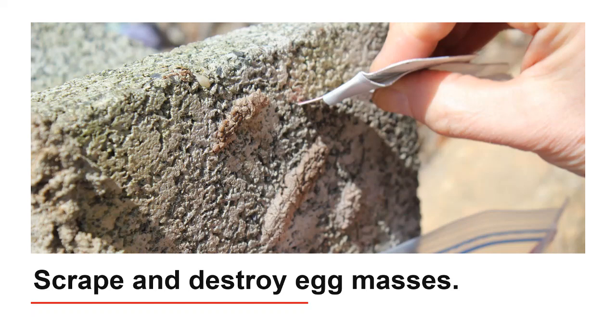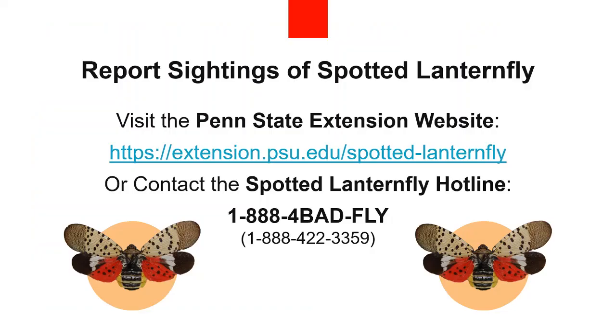Spotted Lanternflies lay egg masses on just about any handy surface — fence posts, semi trucks and trailers, cinder blocks, rusty metal, and more. From mid-September through spring, Spotted Lanternfly egg masses are the number one way this pest is transported. Therefore, it is important that you search for and destroy egg masses on your semis and equipment before you move them.